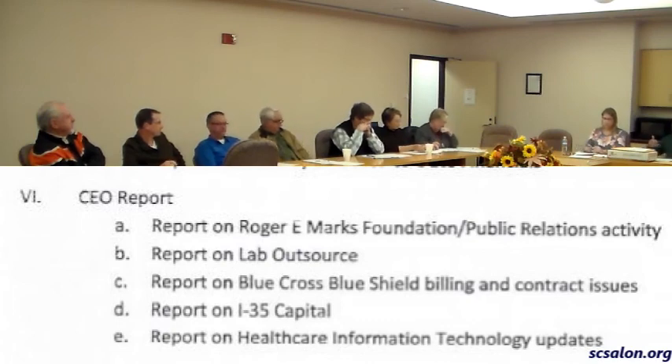We'll continue to report on this, because it's a significant project and a significant investment for the hospital. The electronic health record represents real opportunities for us to improve our efficiency, make it more friendly for the physicians, for the clinical staff, and for the business office staff. That's my report, Mr. Chairman.